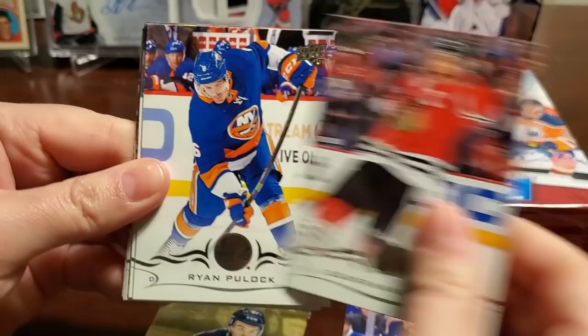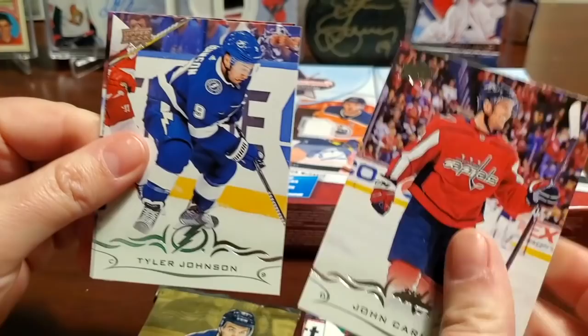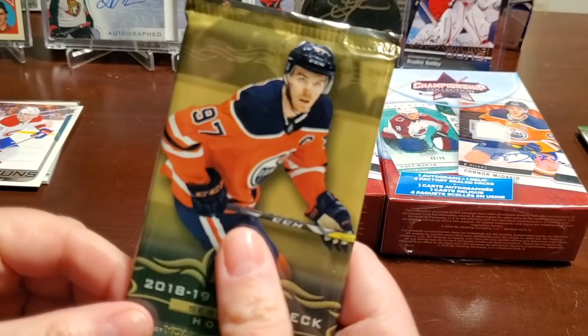Next pack, same order as last time. Patrick Bergland, Jonathan Tays, Ryan Pulock, Valeri Nichushkin. Young Guns — Noel Julesen! All right, I'd call that a good hit. I think he's in the AHL these days, playing for the Laval Rocket. Definitely some potential there — not a bad Young Gun to pull. I'm sure there are tons of Habs fans out there who can give us the details on Noel Julesen.